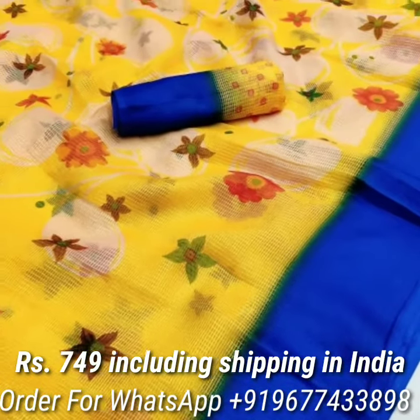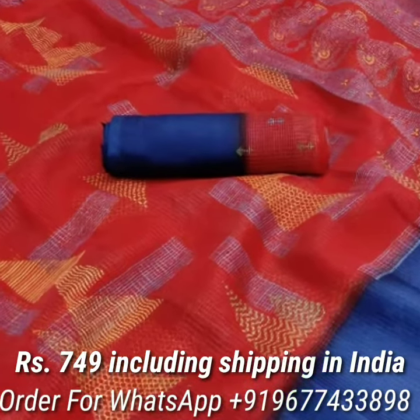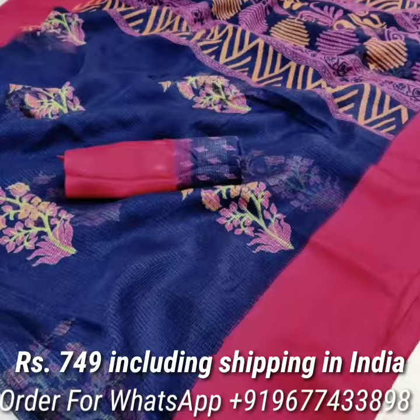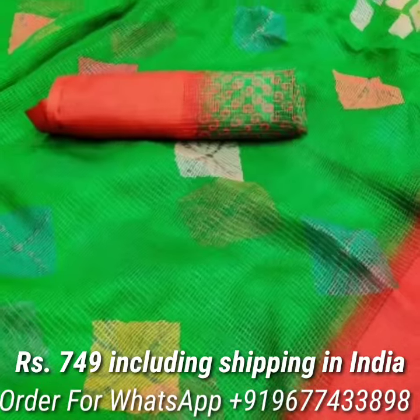Next one is the Kota Czech Series in fabulous colors, with a beautiful new printed design all over the saree, attractive contrast satin border, and comes with a running matching blouse piece. Price is Rs.749 including shipping in India.